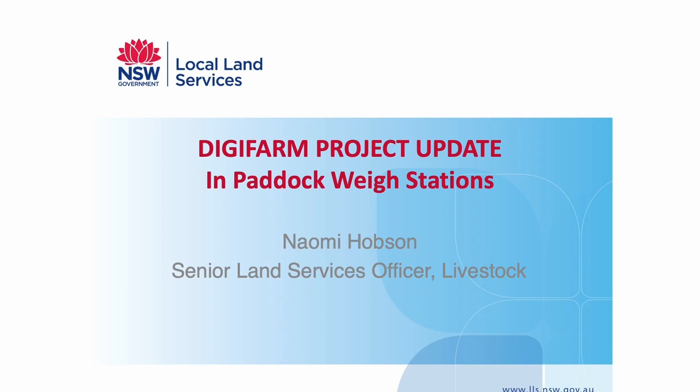Thanks George. George has introduced me so I'll just kick off. I'm going to give you a bit of an update on the Digifarm project which we're running at the moment.